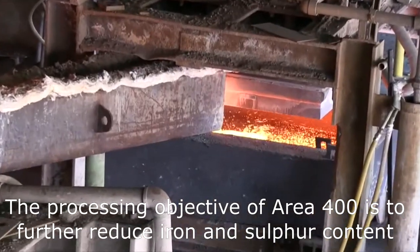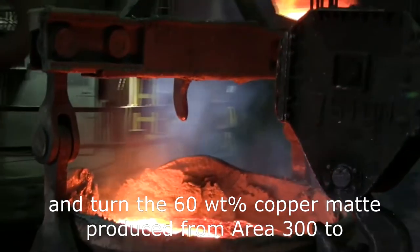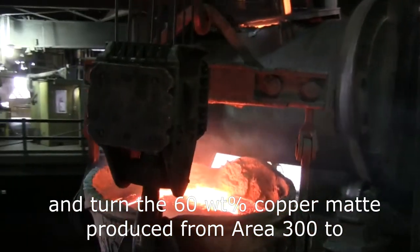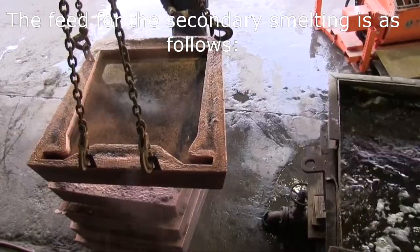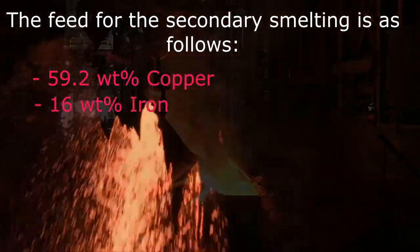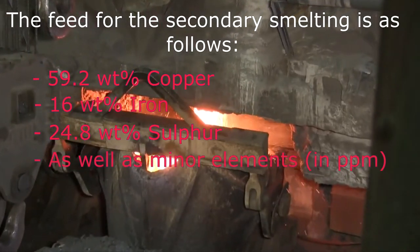The processing objective of Area 400 is to further reduce iron and sulfur content and turn the 60 weight percent copper matte produced from Area 300 to a copper anode for electro-refining. The feed for the secondary smelting is: 59.2 weight percent copper, 16 weight percent iron, and 24.8 weight percent sulfur, as well as minor elements.